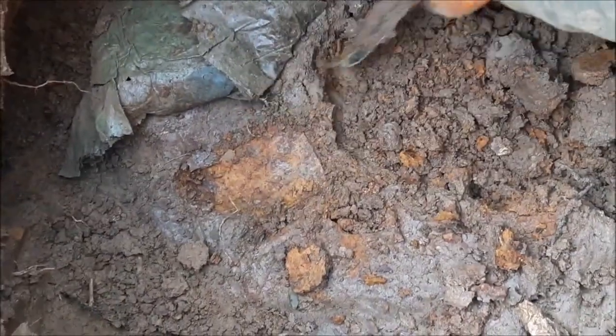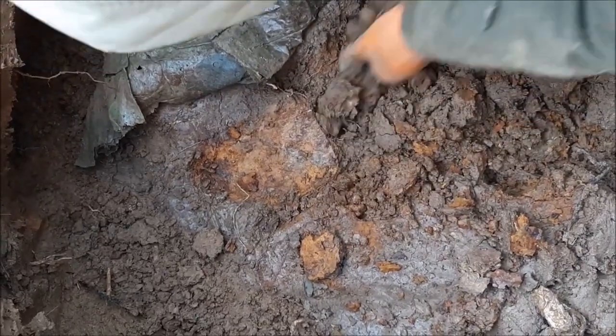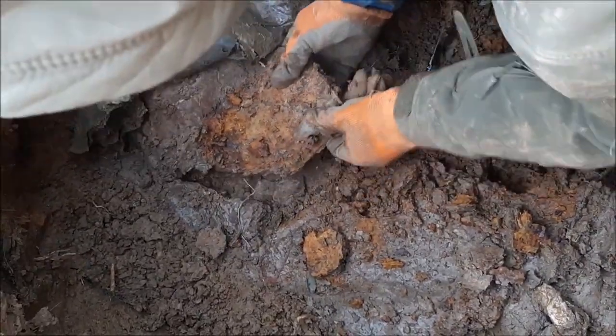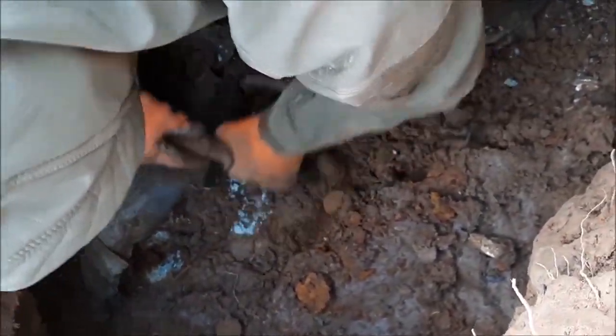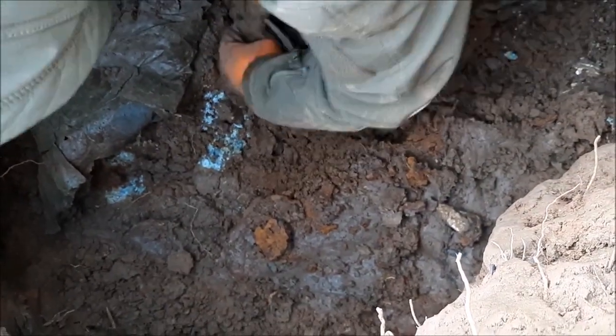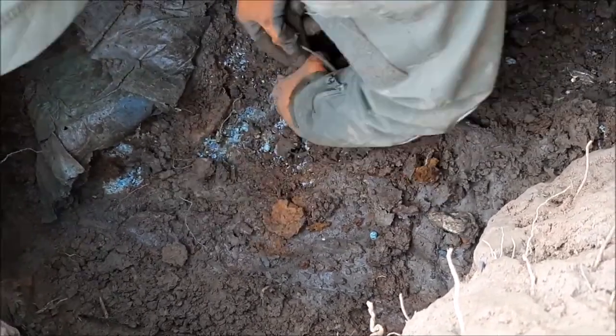We have something here — it's like a shovel. A German shovel? I have no idea... it's moving. Oh, that's another US shovel! And here's yet another one — the third in this hole. There are some M1 clips here too.